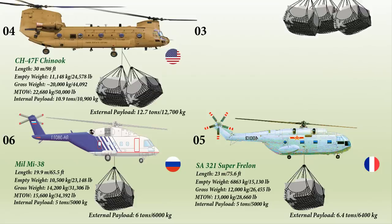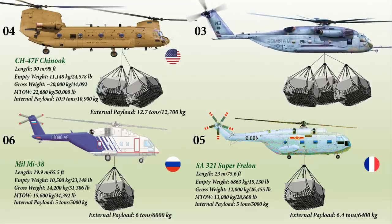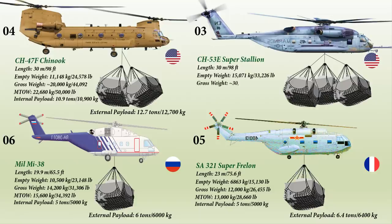At number 3 is the Sikorsky CH-53E Super Stallion, a heavy-lift helicopter built by Sikorsky Aircraft for the United States Marine Corps. It has a length of 30 meters and a weight of 15,071 kg. It is operated by a crew of five and has the capacity of carrying 30 troops with crash-attenuating seats. It can carry 13,608 kg internally and can lift an external payload of up to 16,329 kg, or 16.3 tons.